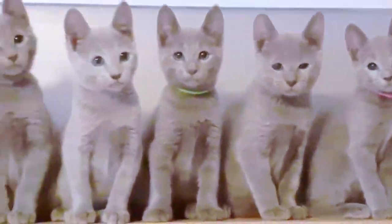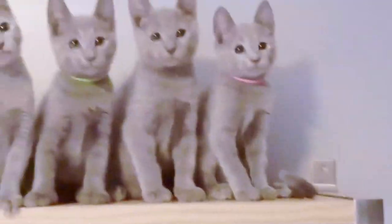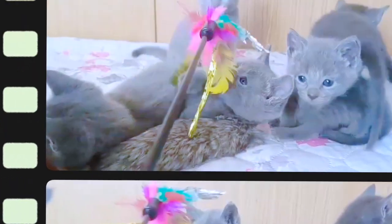Is the Russian Blue a lap cat? They are sensitive cats and affectionate — they enjoy the company of their owners and are receptive to playing games and being trained. The general description of this cat's temperament indicates that in general they will be a lap cat.